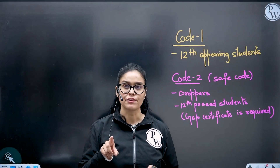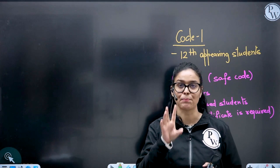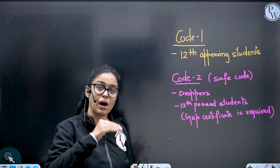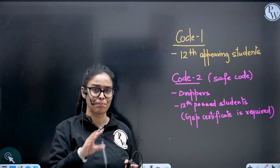Students, are you confused with the codes? Let's clarify everything. Code one is if you are appearing for the 12th exam, even from the Karnataka board — you will be using code one if you are appearing for the 12th exam in 2025.